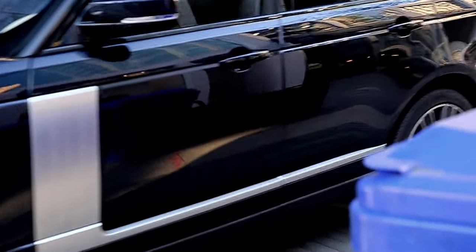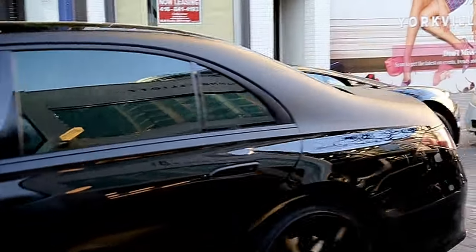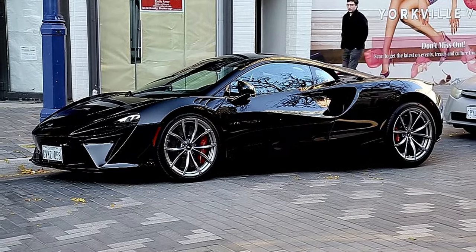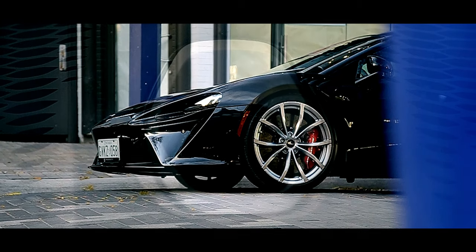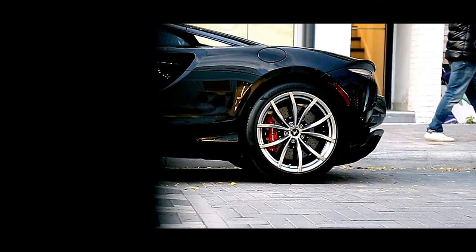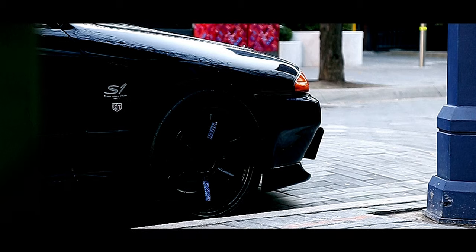Okay guys, the second car is an all-black McLaren Artura. We've seen this a bunch of times so I'm not gonna film it to death. Two-tone — this is insane. I love the Artura, it's absolutely beautiful. And we got the STO as well — let's go.